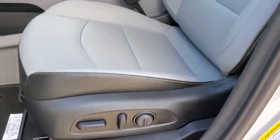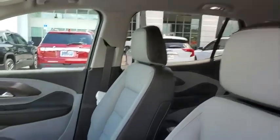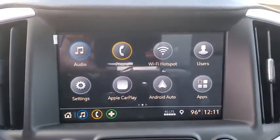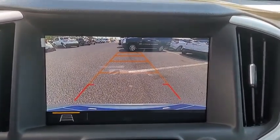Rear window defroster, security system, compass, panic alarm, overhead console, remote keyless entry, tachometer. Your new ride is just a phone call away.